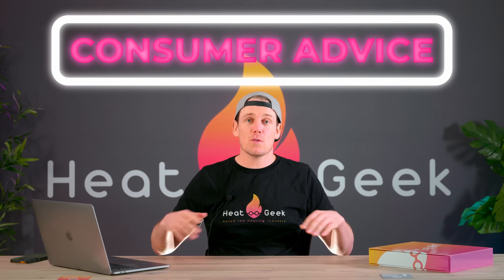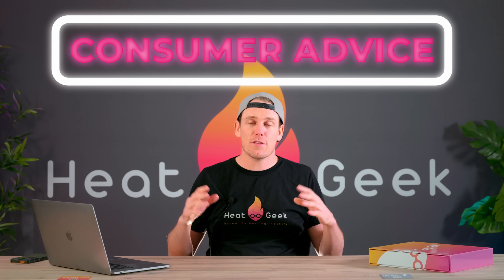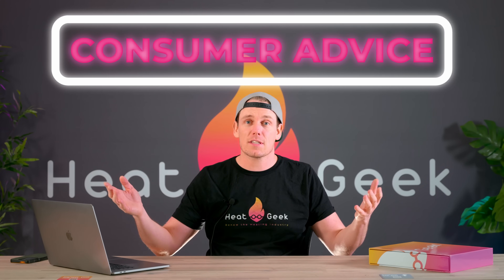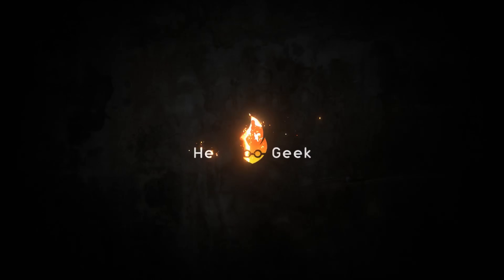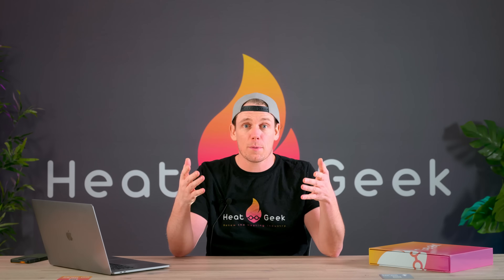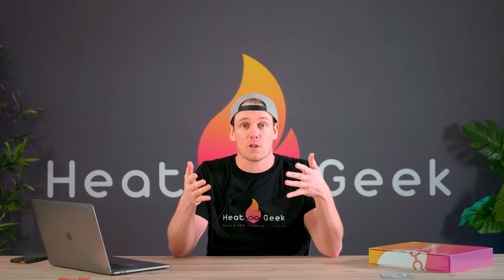Hello YouTube and welcome back to Heat Geek's consumer series — everything you need to know as a consumer about renewables. This beginning part of the series is about heat pumps. This video is about what you ask your heat pump surveyor or installer when they come out to survey your property to see if a heat pump is going to work and how much it's going to be. This is your opportunity to pick the engineer you're going to use.